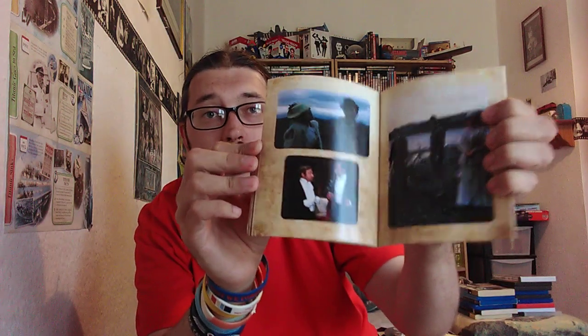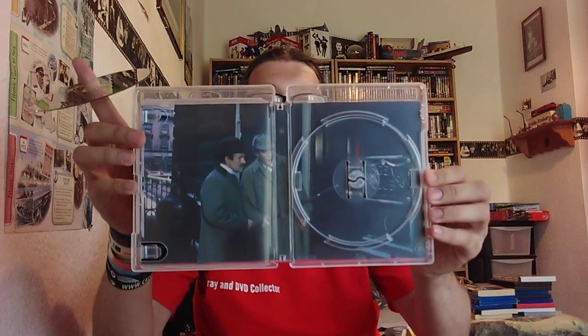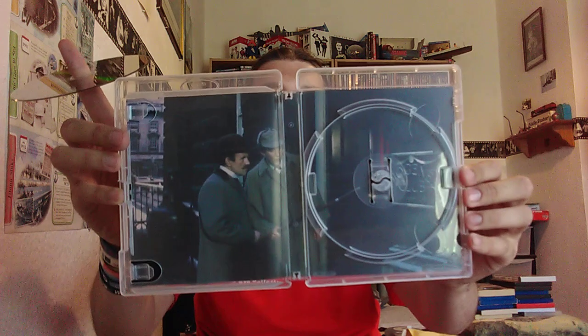Let me show you the booklet first — there's the cover, and we get a lot of text inside along with some nice pictures. There's the disc, and if I remove the disc tray we have some art and a screenshot of the movie underneath. This does look like a good Blu-ray and a good movie, so I'm looking forward to watching it.